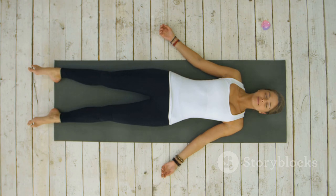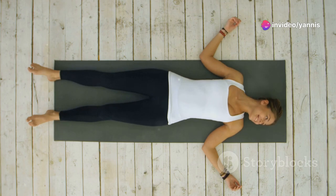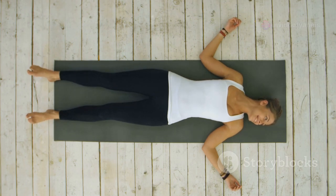Regularly stretching your shoulders can help prevent injuries and keep your muscles flexible. It's a simple yet effective way to take care of your body, especially if you have a sedentary lifestyle or engage in repetitive activities. Remember, consistency is key — make these stretches a part of your daily routine for the best results.